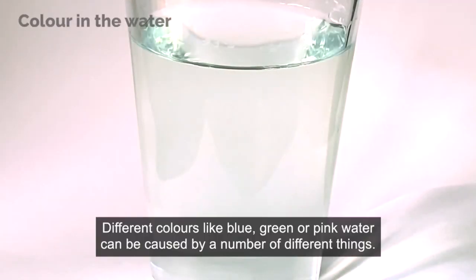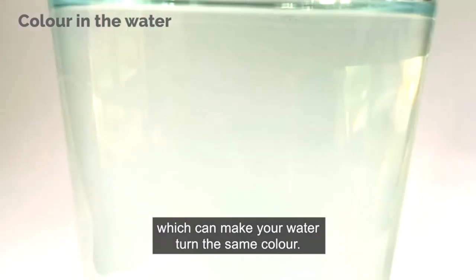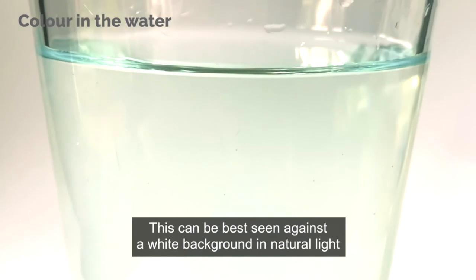Different colours like blue, green or pink water can be caused by a number of different things. Copper pipes can rust and turn green over time, which can make your water turn the same colour. This can be best seen against a white background in natural light.